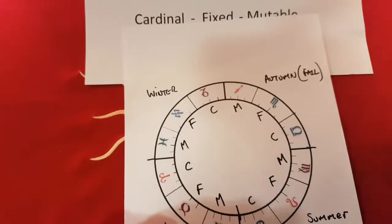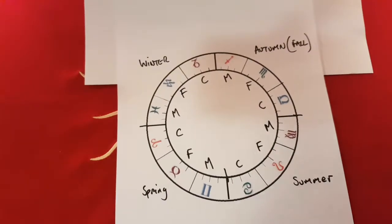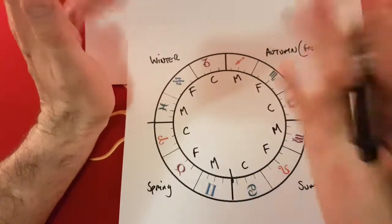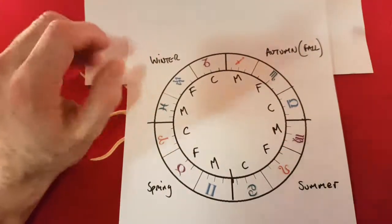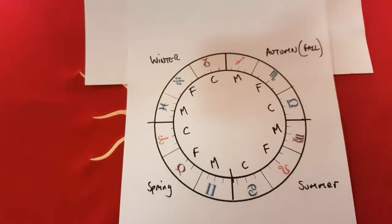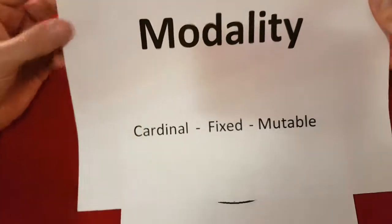The mutable signs are Gemini, Virgo, Sagittarius, and Pisces. This will become a lot more important once we come onto the separate videos — you're going to see all these links, because already we've divided the zodiac into four twice, and into 12. You can be a fire sign and fixed, an air sign and mutable, with different planets in different places — that's how astrology gets really, really complicated. But I'm just trying to get you used to some of the language. That's modality: cardinal — beginning; fixed — middle; mutable — changing.